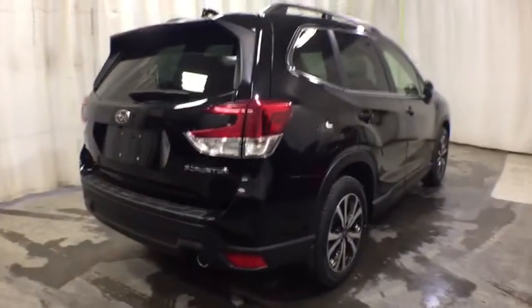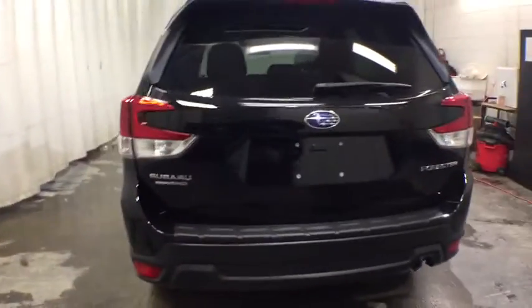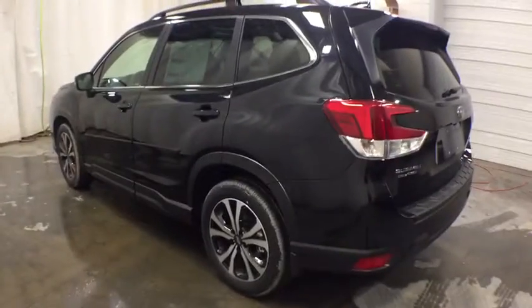Keyless entry, all-wheel drive, power liftgate, backup camera, remote engine start, leather-wrapped steering wheel, power steering, driver lumbar, adjustable steering wheel, aluminum wheels, cruise control, four-wheel disc brakes.